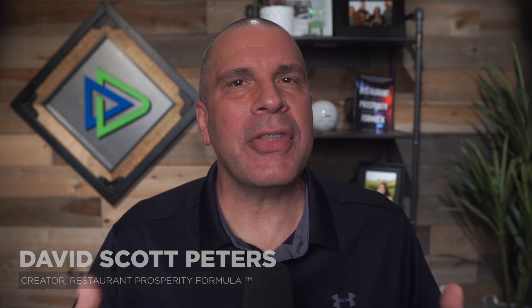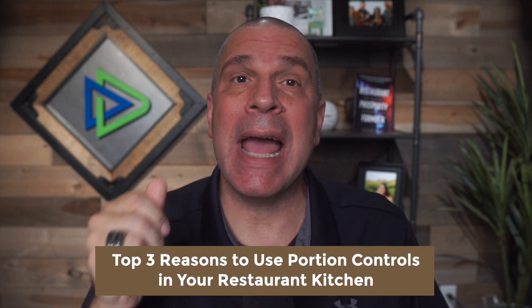Hey there, restaurant pro. This is Dave Scott Peters, restaurant expert, coaching creator of the Restaurant Prosperity Formula. Whether you answered yes to one or more of these questions or not, you're going to want to listen in as I share with you my top three reasons you need to implement and use portion controls in your kitchen today.